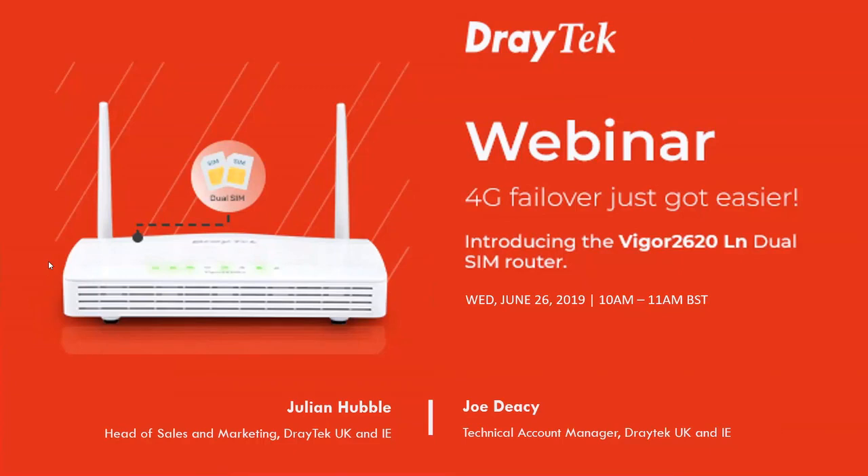Good morning everybody, welcome to the latest in a series of webinars we've been holding for some years now. Today's webinar is called the Introduction of the Vigor 2620LN Dual SIM Router — a new product we're really excited about, and we certainly hope that you, our dealers, will be selling lots of these when you get to know the full capability of the product.